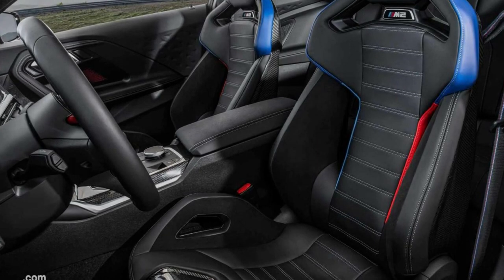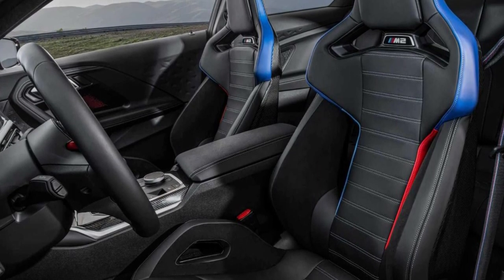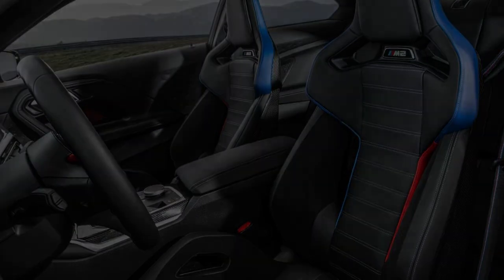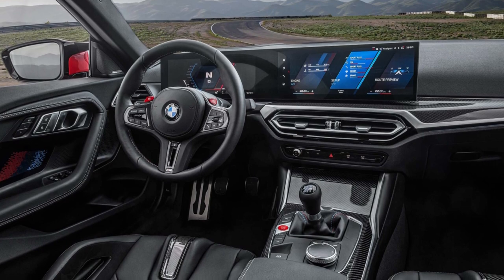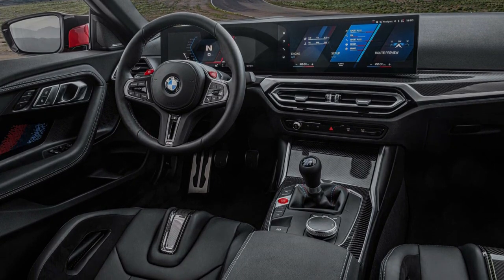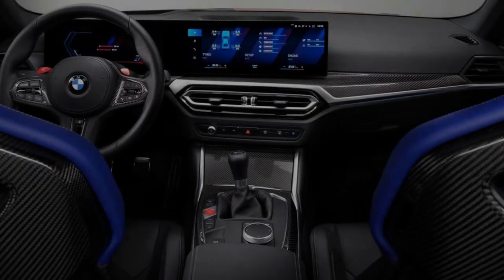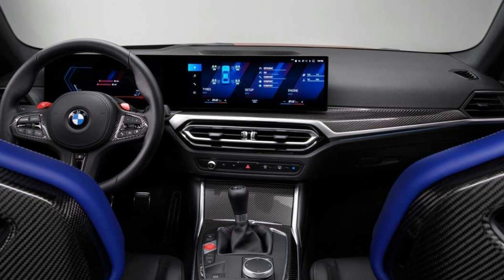Inside, the 2023 BMW M2 retains the driver-oriented layout while gaining the large curved display from other new BMWs. The seats are also imported from the M3 and M4 — standard M sport seats, with optional carbon bucket seats. On the track, the carbon seats hugged me nicely with great side support, creating some sort of a cocoon around me. A digital monolith of a screen informs the driver of every bit of data they could possibly need.